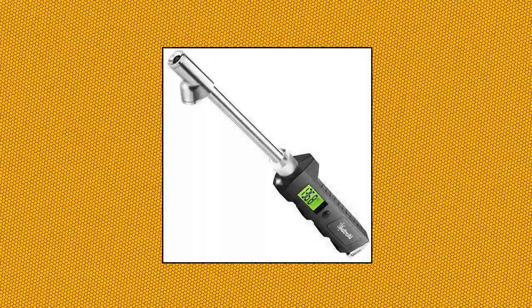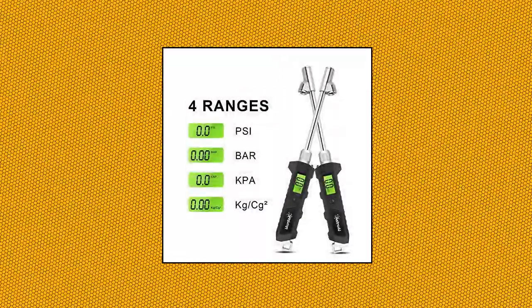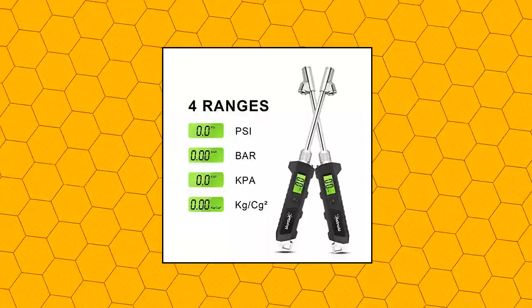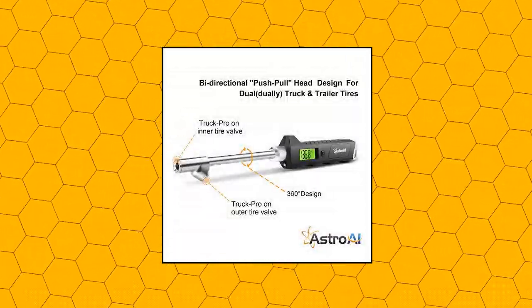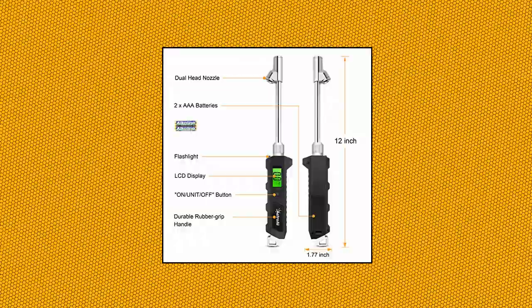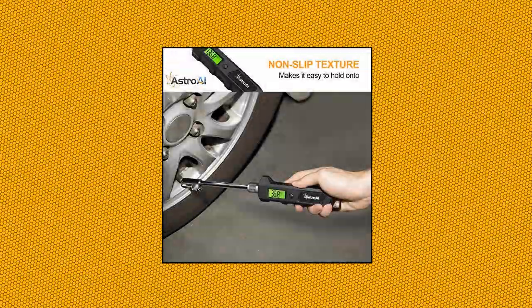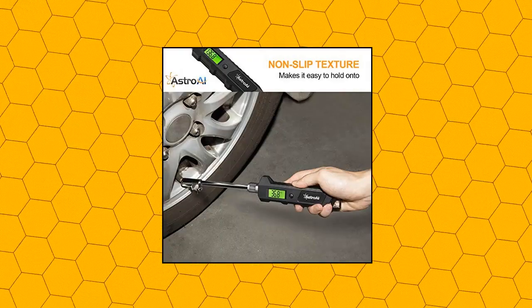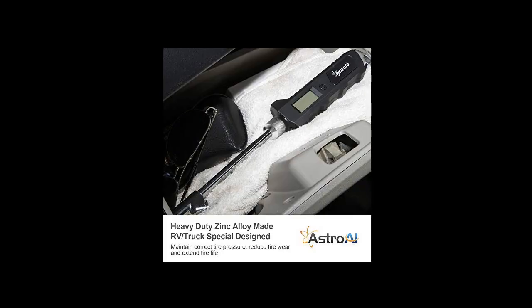Astro AI Digital Tire Pressure Gauge, 230 PSI, heavy duty dual head stainless steel, made for truck and RV, with backlit LCD and flashlight. Designed to maintain correct tire pressure, reduce tire wear and extend tire life. Digital display readings are shown instantly and clearly — no longer do the guesswork of analog gauges. Batteries included. Versatile use for cars, trucks, motorcycles, bicycles, etc., but not compatible with Presto stems.